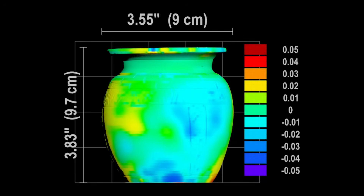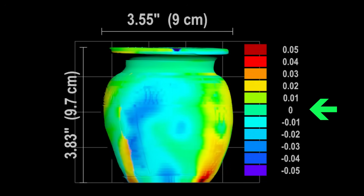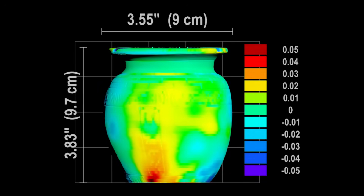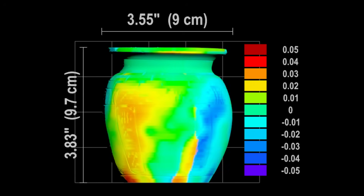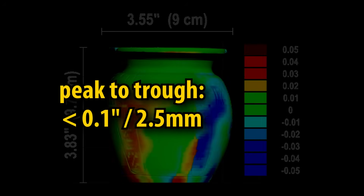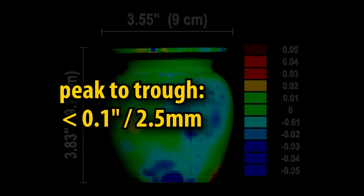Here's the scan data, with steps in the color map set to one-tenth of an inch. Note that these steps will change for other vessels as accuracy increases. As far as roundness, the total distance between the high and low spots is about one-tenth of an inch, or about 2.5 millimeters.